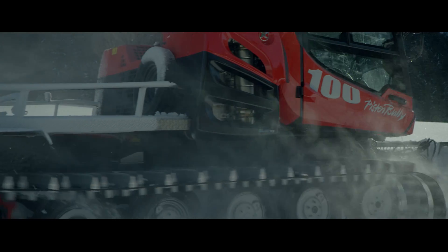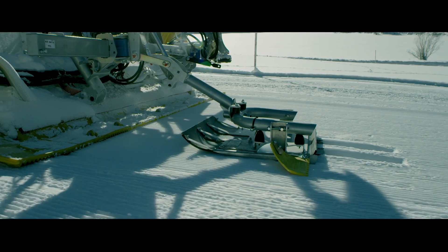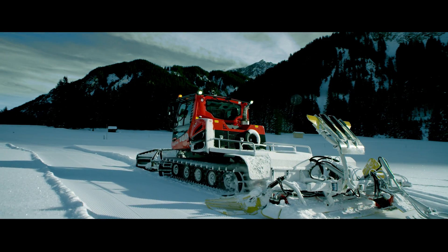Thanks to the powerful engine, we make very rapid progress. The slope surface is virtually perfect.